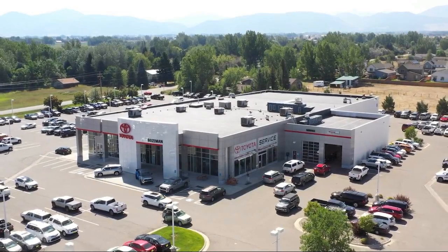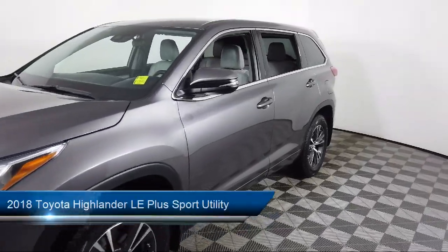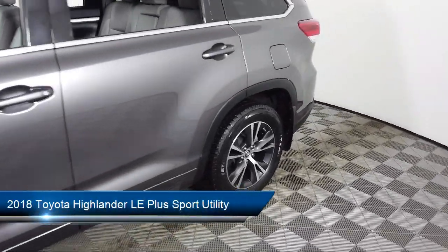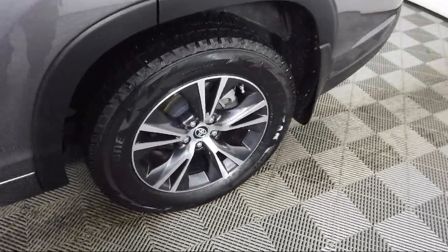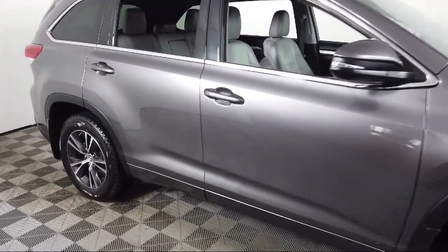Welcome to Toyota Bozeman, and here's a look at another one of our great vehicles for sale. It comes equipped with Entune Audio Plus with connected navigation, third row seating, fully automatic headlights, Sirius XM satellite radio, and 18-inch 5-spoke machine face alloy wheels.